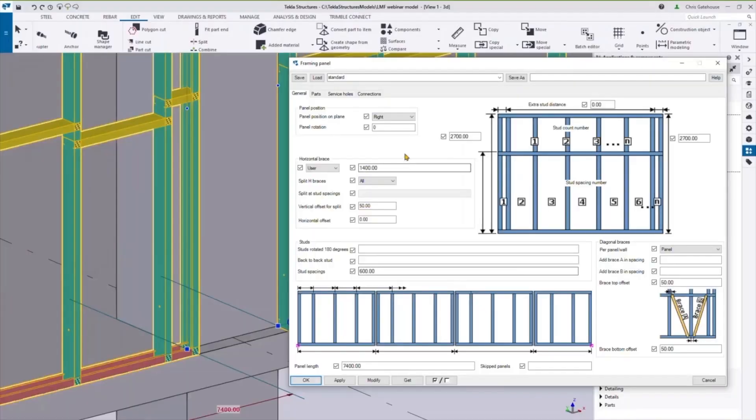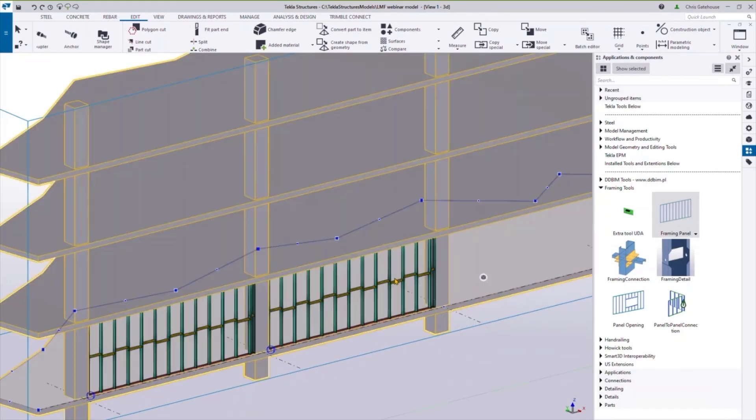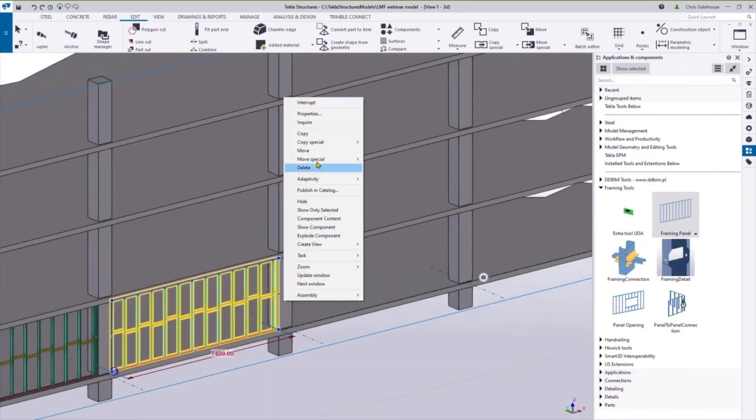With off-site construction, there are many systems that we can use — from modular systems, line load, point load, or we can explore panelized systems with concrete decking. Alternatively, we can review the system to be a concrete frame with SFS infill panel.